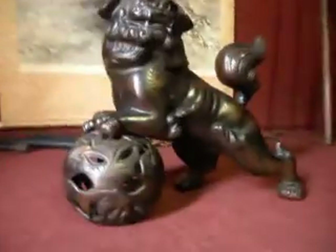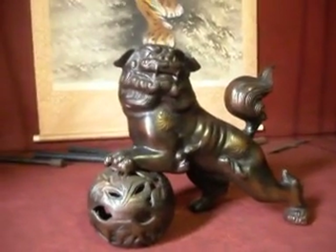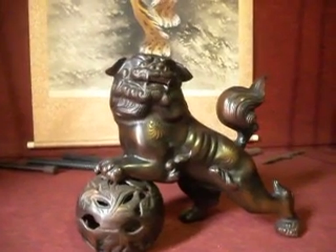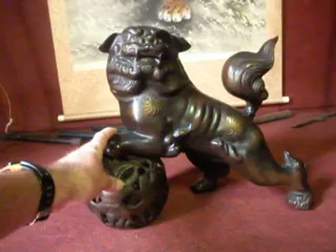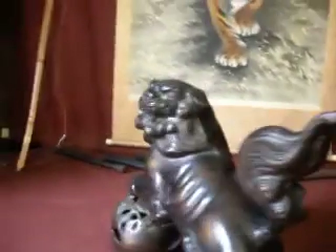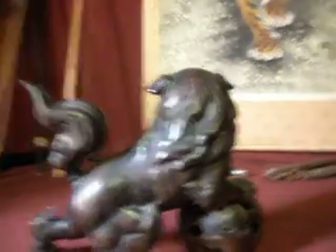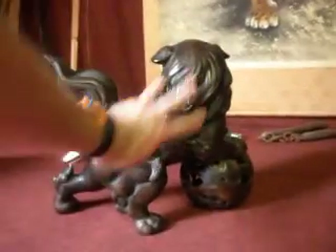Here we have a really nice piece. I'm thinking this is a lion dog, a Shishi. And I'm thinking that because there's quite a bit of weight in it, it would be best to go via sea mail. I'll put a fairly cheap price on it because you have to wait quite some time. It's a beautiful piece. Look at that — isn't that cool?